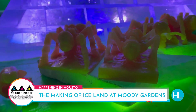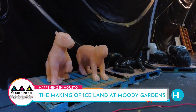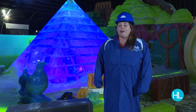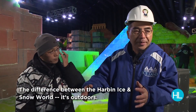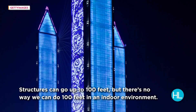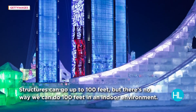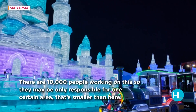It brings such a cold event to such a warm island, but it has turned out to be a beautiful family tradition for so many. The Harbin Ice Festival is actually known for its largest ice sculptures in the world. The difference is that Harbin ice is outdoor and huge — structures can go up to 100 feet. There's no way we can do 100 feet in an indoor environment. There are like 10,000 people walking on it, so they may only be responsible for one certain area.